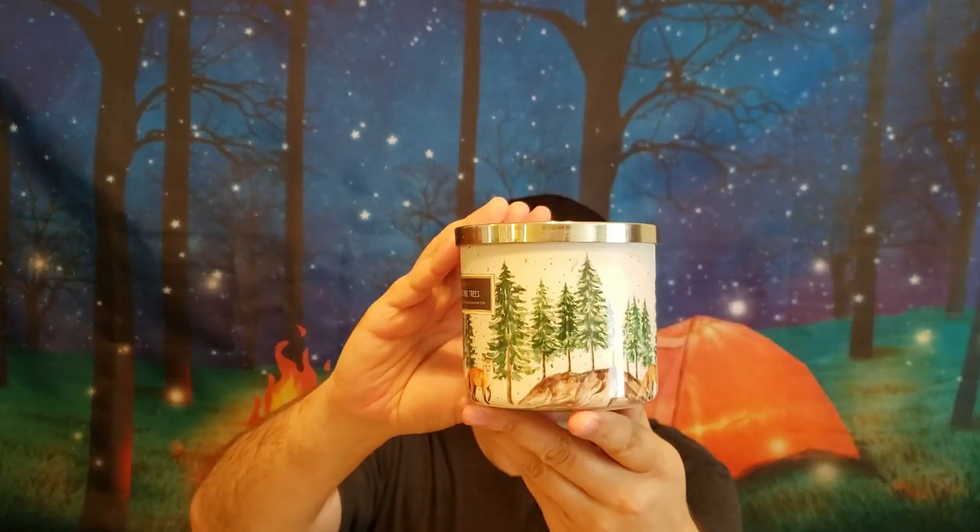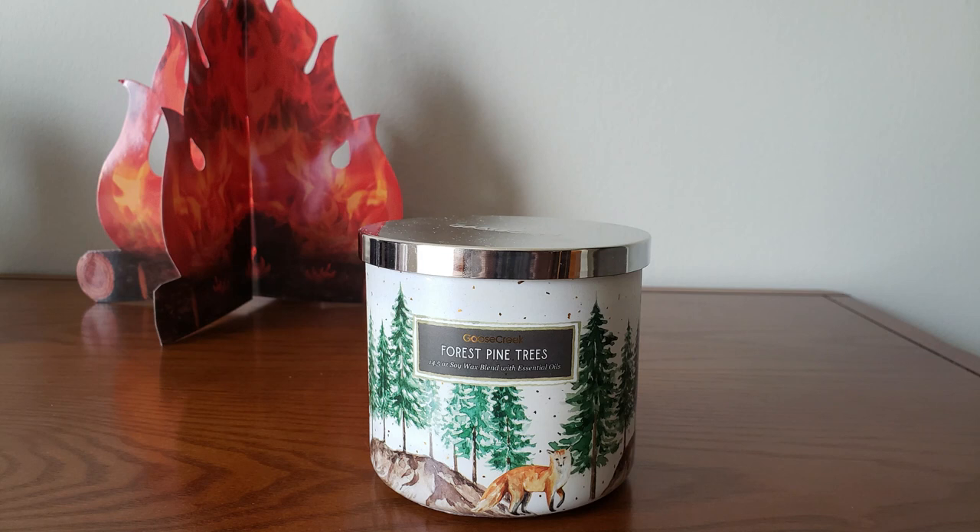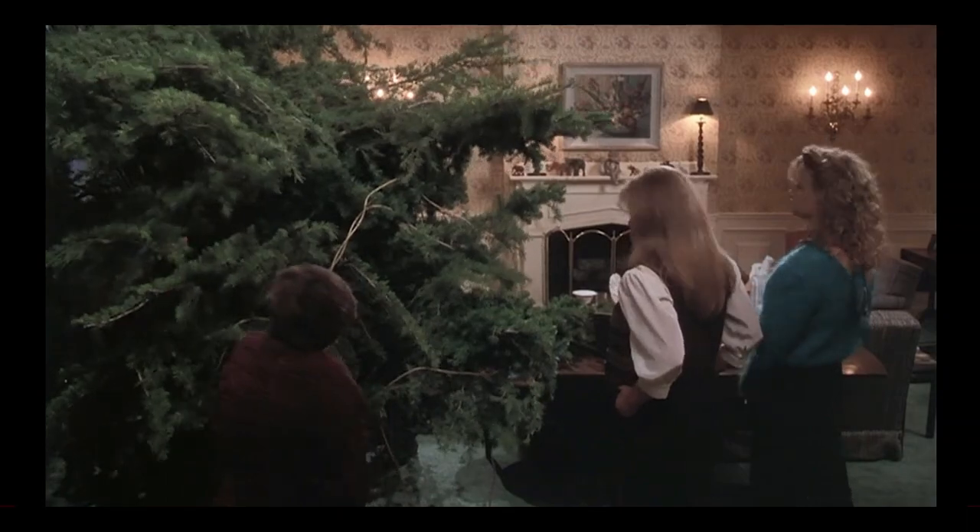Next up is Forest Pine Trees. I love these jar styles — they did such a nice job with this collection and these labels. Love the fox on here and the pine trees. This is Forest Pine, Balsam, Green Leaves, Eucalyptus, and Cedar. This smells pretty much like you'd expect a pine-scented candle — I get the pine and the cedar. Smells very similar to Fresh Balsam from Bath & Body Works. Nice, fresh, woodsy pine scent. Doesn't smell like pine cleaner at all, and I do like my pine candles.